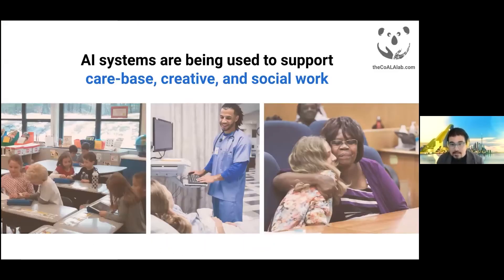AI systems are increasingly being used to support care-based, creative, and social forms of work. In these contexts, the use of AI has great potential to augment and amplify professionals' abilities. However, if not designed carefully, human-AI collaboration can just as easily make things worse.